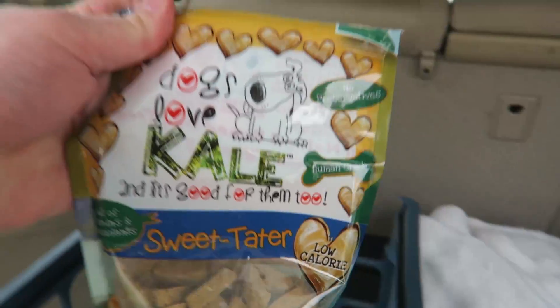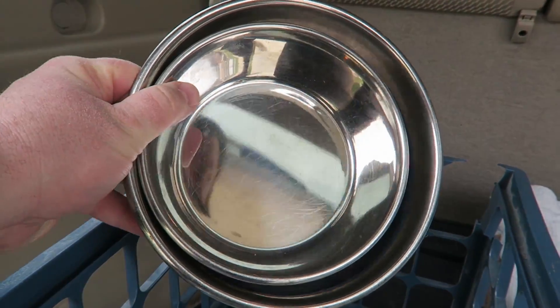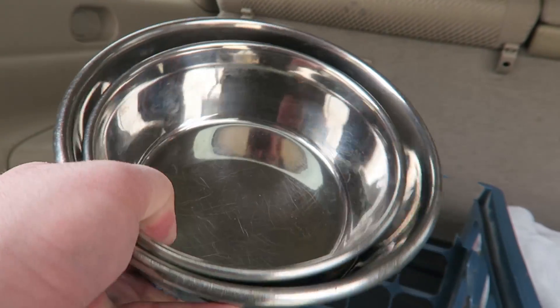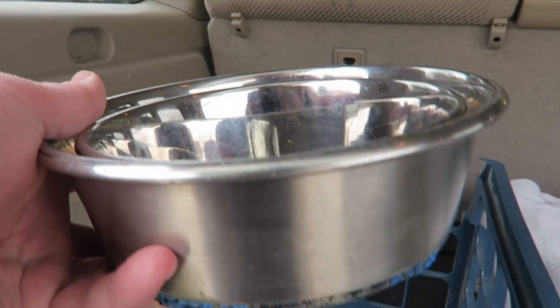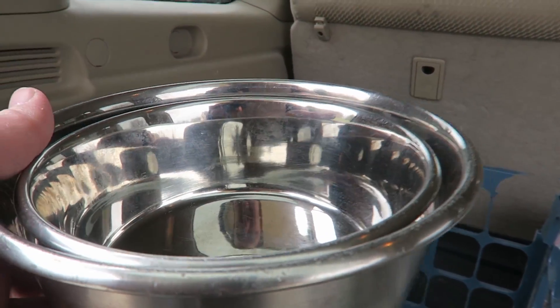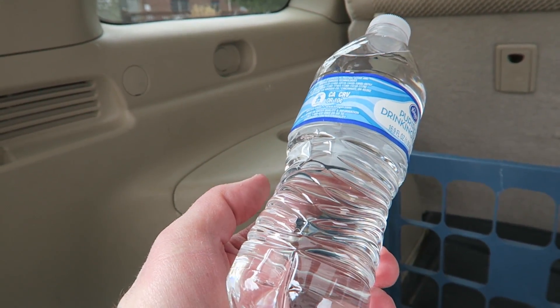Next, got to bring treats. He's got his ZonBone treats from Loot Pets — we're almost out of those — and then his kale treats that we just got in the latest Dapper Dog box. Next, I bring a pair of stainless steel travel bowls. I like these because they're easy to clean, they travel pretty well, and they have good weight so they're not going to flip in the back seat.